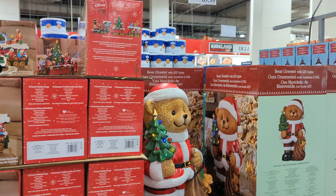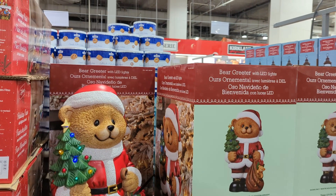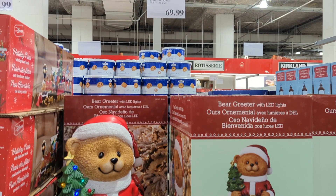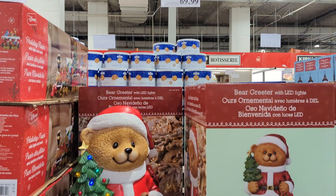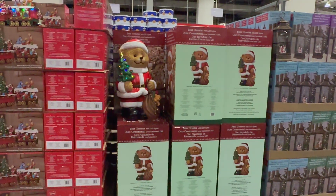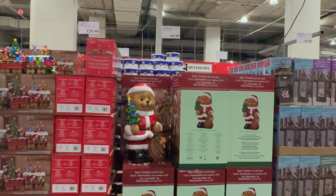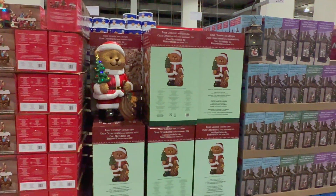If you're not a fan of Disney and you're looking for something bigger, the Bear Greeter with LED lights might be a better selection for you. This greeter has 8 bright multi-color LED lights on the tree. It's around 65 centimeters tall and you can use it indoors and outdoors. You can buy this item for $54.99.